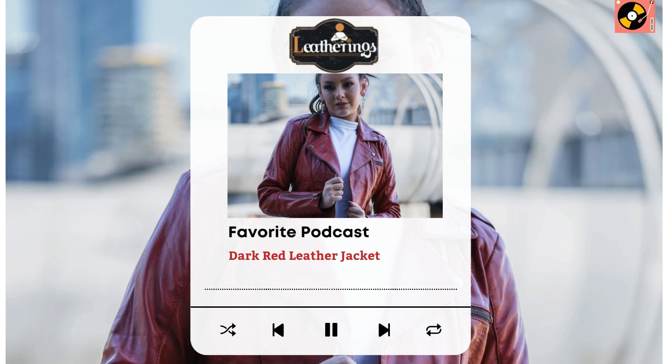Women can rock the dark red leather jacket over a black dress or with jeans and a blouse for a chic, edgy vibe. The versatility doesn't end there. This jacket can transition seamlessly from fall to winter. Layer it over a hoodie or a chunky sweater for added warmth without sacrificing style. The dark red color adds a touch of warmth and richness to your winter wardrobe, standing out against the sea of black and gray typically seen in colder months.